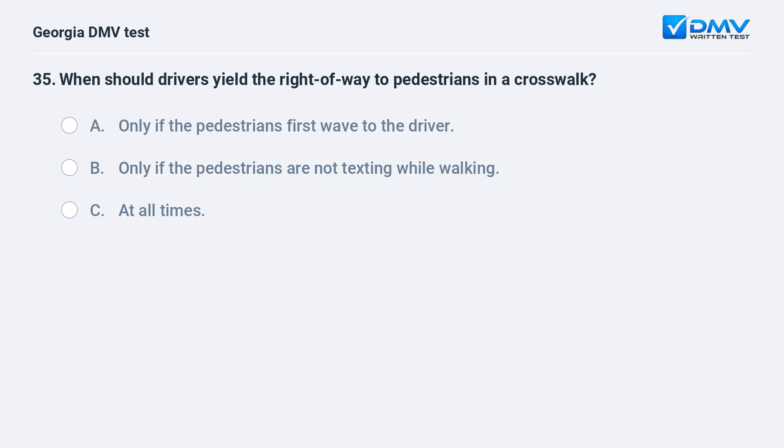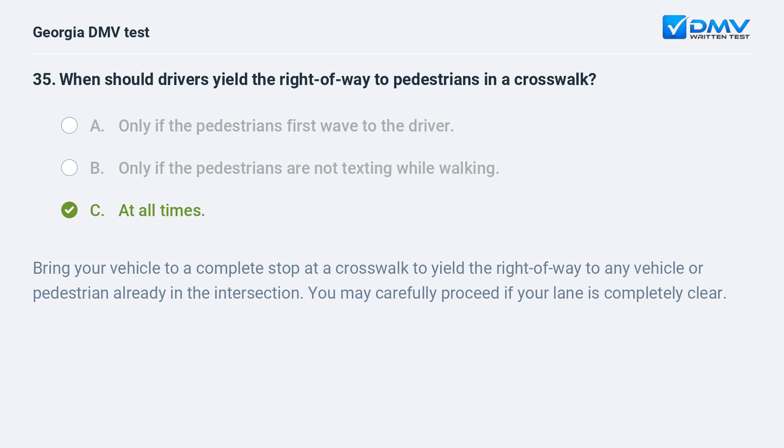When should drivers yield the right-of-way to pedestrians in a crosswalk? At all times. Bring your vehicle to a complete stop at a crosswalk to yield the right-of-way to any vehicle or pedestrian already in the intersection. You may carefully proceed if your lane is completely clear.